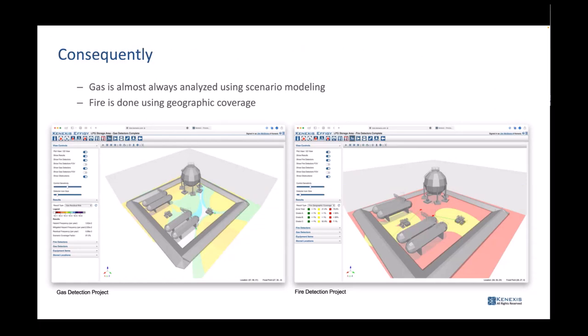Gas analysis is almost always done using scenario modeling — we model a gas leak, apply wind to it, and create probability areas where yellow means higher gas concentration and higher probability the gas will be there, while white areas have nearly zero probability. Geographic coverage actually works very well for fire in most cases — a jet fire would be an exception. So scenario coverage is state-of-the-art for gas, but geographic tends to work better for fire. The key is knowing where that line is and making the judgment call.